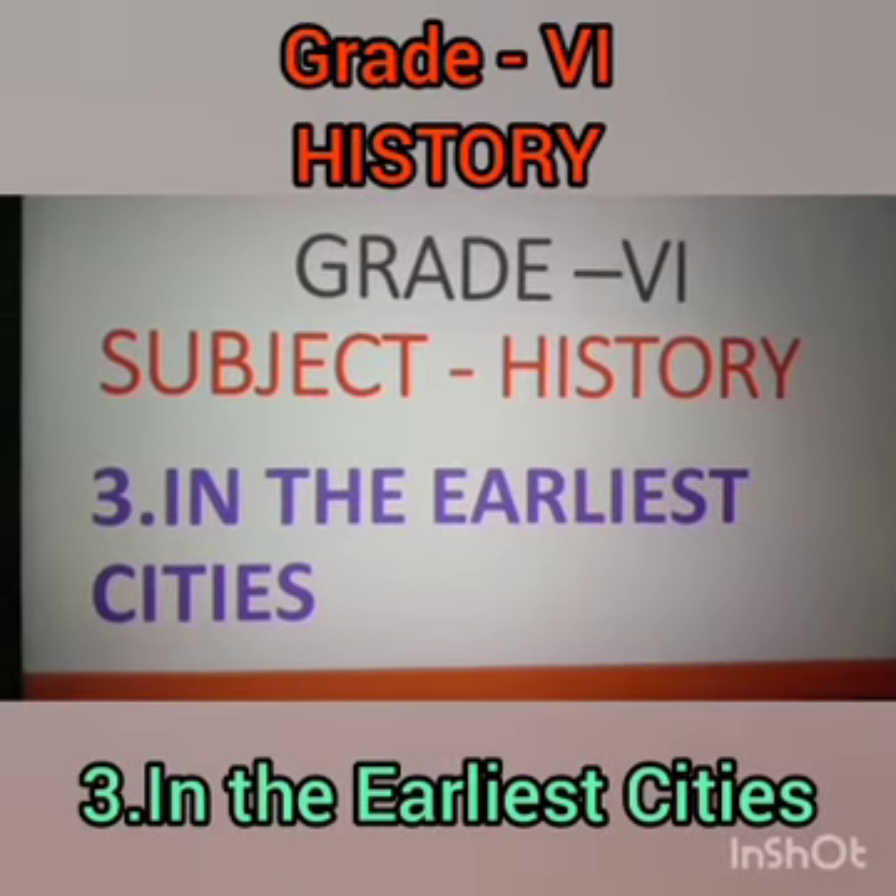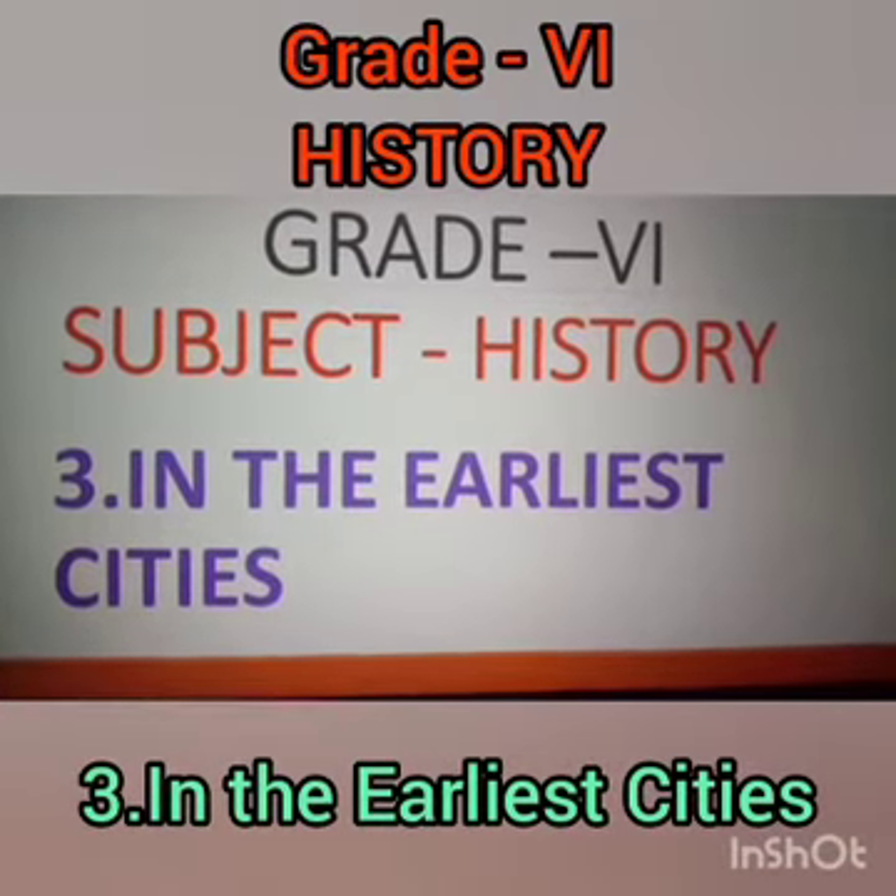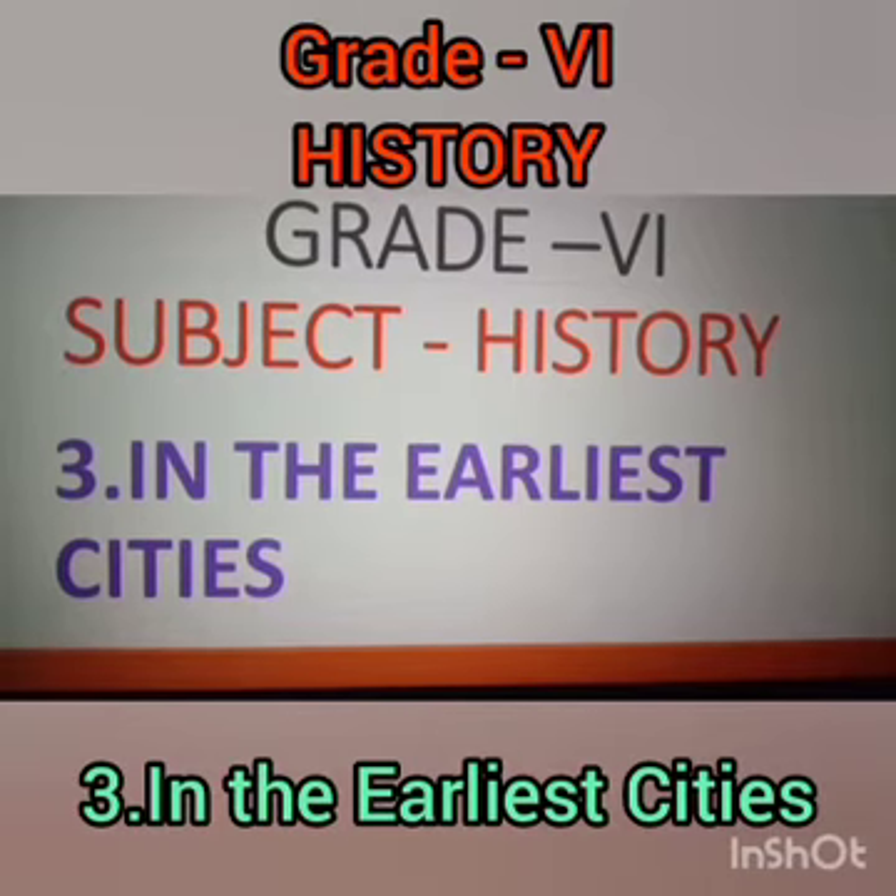Namaste children, today we are going to learn the lesson from your history — the part on the earliest cities.